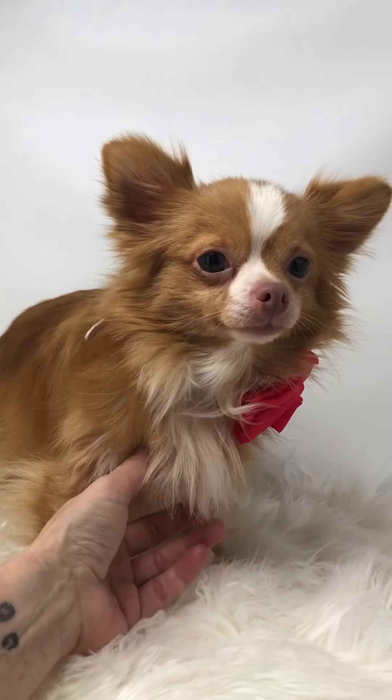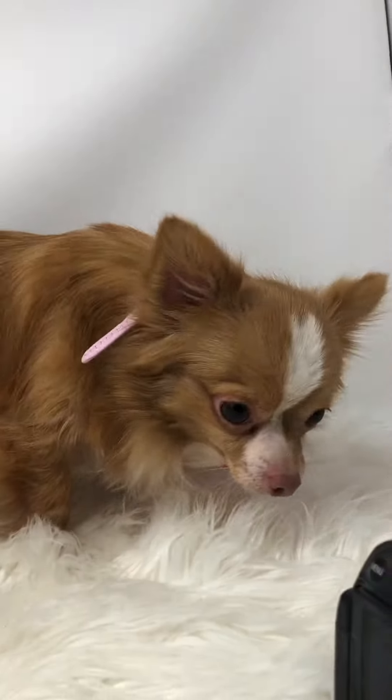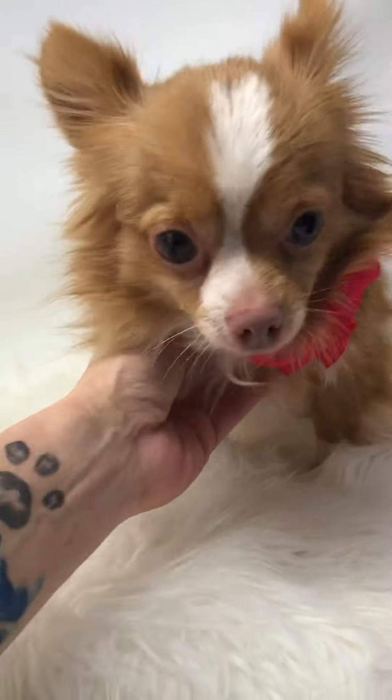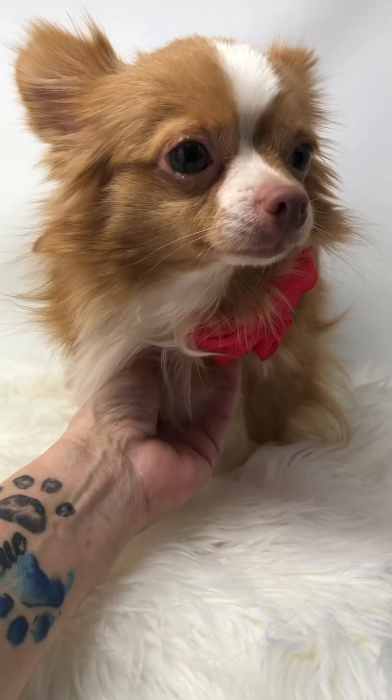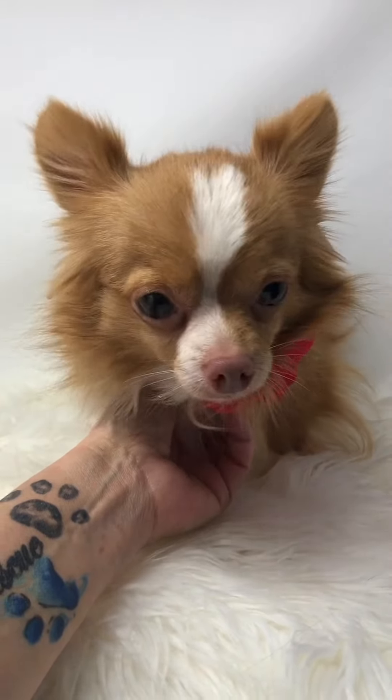Hey everybody, this is Ayla. Ayla came to us when her owner passed away in August. She had four little dogs. A relative took them in but could not keep them, and she'd been trying to take care of them. She contacted us. We took in Ayla, and the other three dogs went to another rescue.